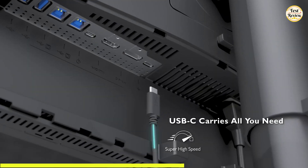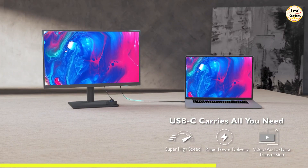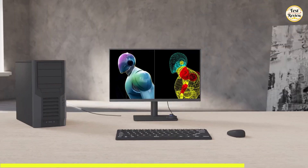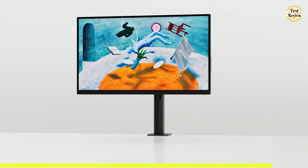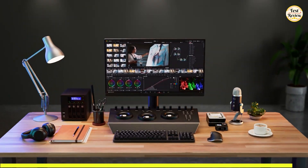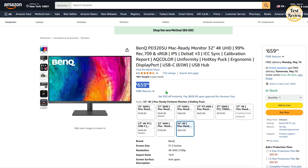With USB-C connectivity, you get video, data, and up to 90 watts of power delivery, all through a single cable. It also features HDMI, DisplayPort, and a USB hub, making it easy to connect all your devices and accessories. The KVM switch and dual view mode make multitasking a breeze. And for a clutter-free workspace, it includes built-in speakers that deliver quality sound without the need for external audio gear. If you're looking for a color-accurate, feature-rich vertical monitor, this is the outstanding choice. The current price of this product is $659 on Amazon.